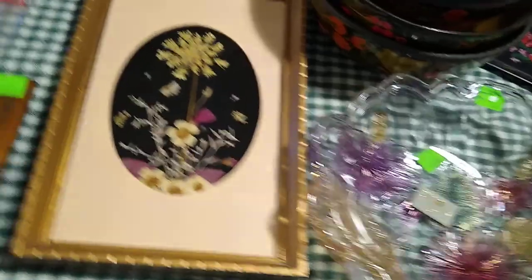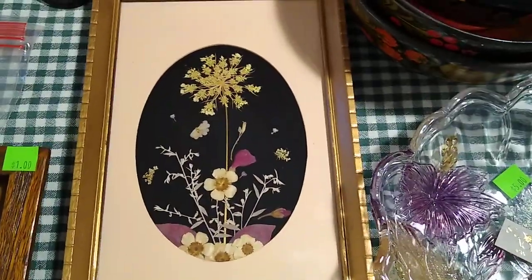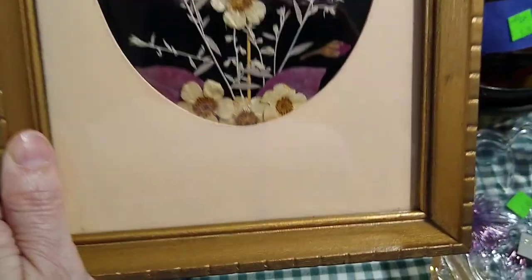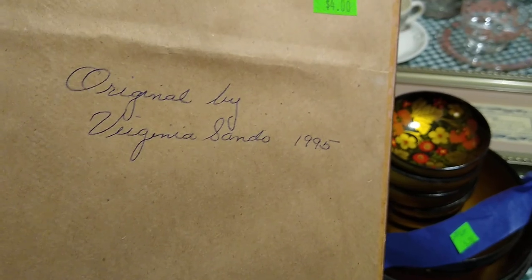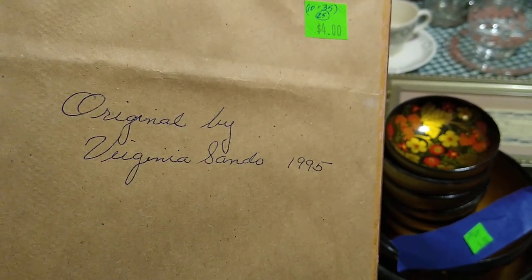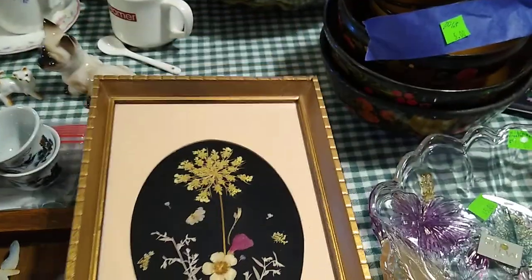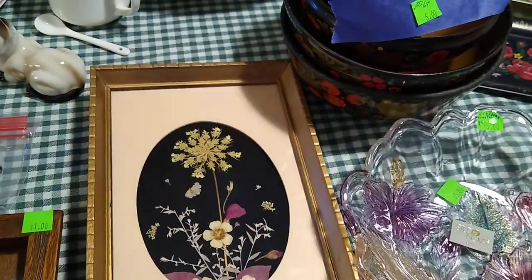Then the pressed flowers — the person did sign it, on the back. It was originally priced $19.95. I paid $4 for it, and it would go anywhere from about $10 to $35. I'm probably going to price it about $25.